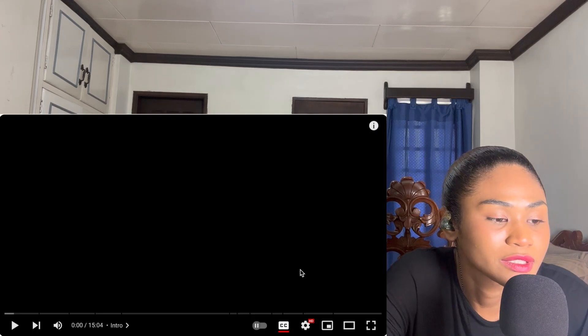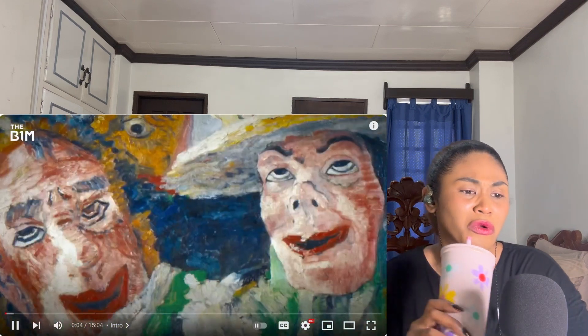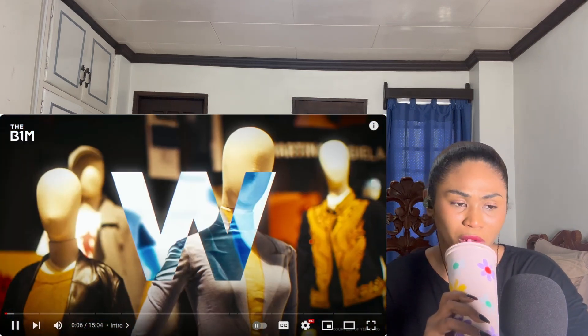Hi guys, I'm back again today with another video. Today we're checking out inside Europe's 7 billion mega projects. Don't forget to subscribe and click the bell button if you are new — let's get into it.